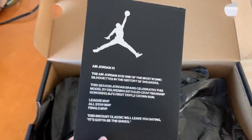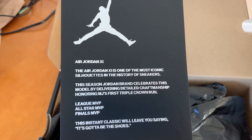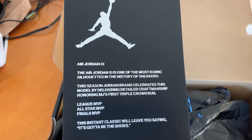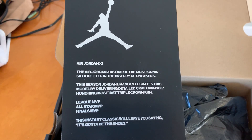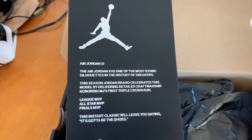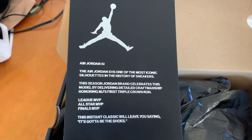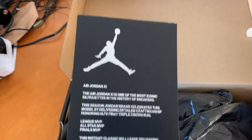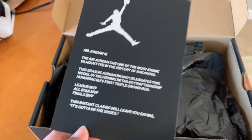It comes with a card that says the Air Jordan 11 is one of the most iconic silhouettes in the history of sneakers. This season Jordan Brand celebrates this model by delivering detailed craftsmanship honoring MJ's first triple crown run — League MVP, All-Star MVP, and Finals MVP. This instant classic will leave you saying 'It's got to be the shoes,' which I think was the slogan they were using back in '95-96.